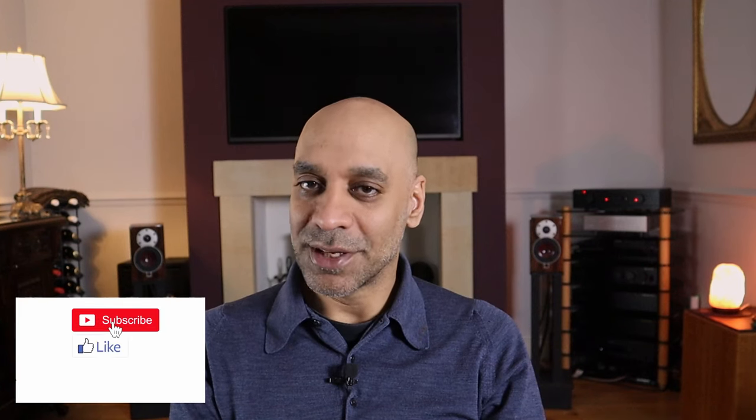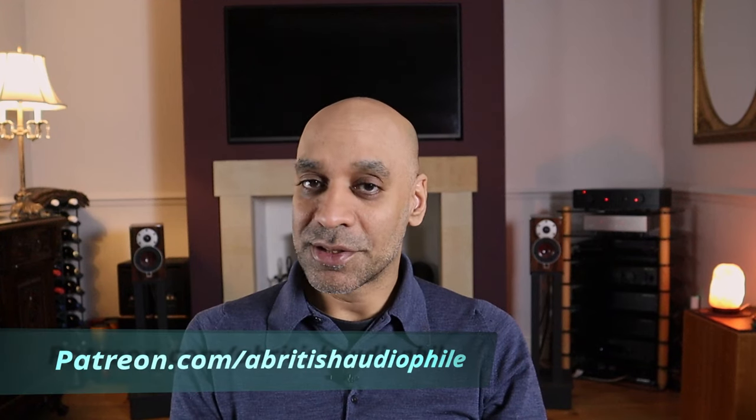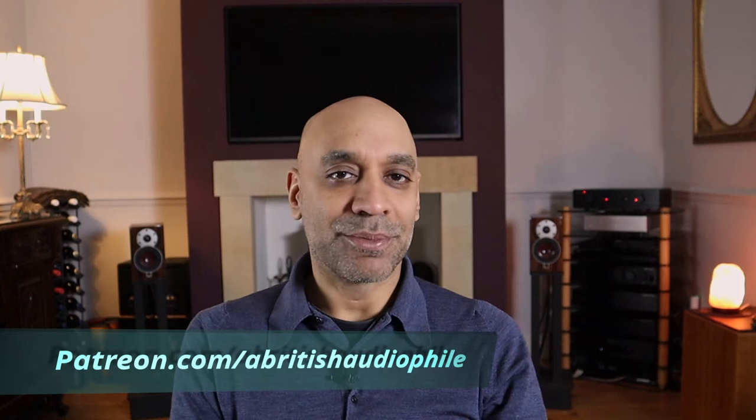My question for today: what do you think about house sound? Should manufacturers go for a house sound or not? I've reviewed two amplifiers from Exposure and they sound different. I've also reviewed two amplifiers from Atoll and they sound very different. Should manufacturers be consistent across their product range, or is it quite acceptable to have different designs with different sounds? Share your experiences and views in the comments — I'd love to hear about it. If you like this video and what I'm doing with this channel, please hit the like button, share, subscribe, and hit that bell notification. Check me out on Patreon for exclusive content, video chat meetings, and consultancy services. But for today, the British Audiophile signing off.